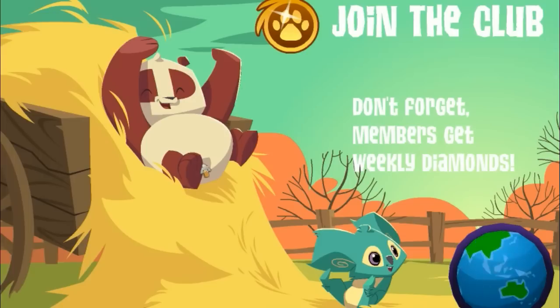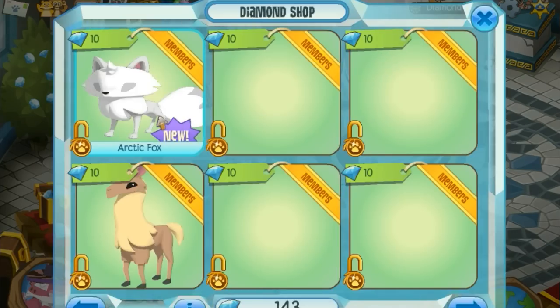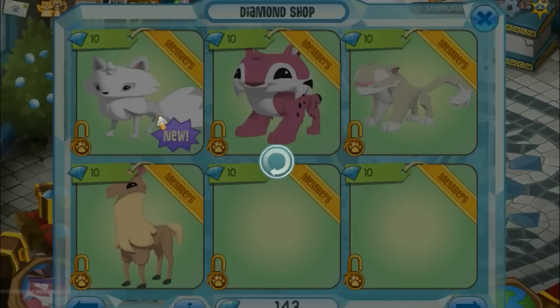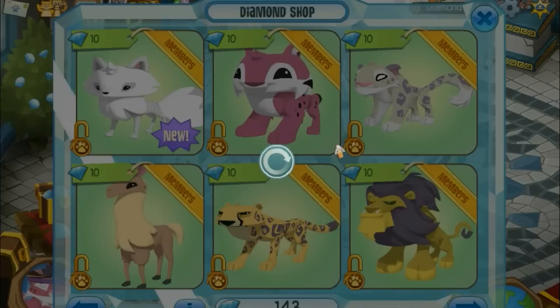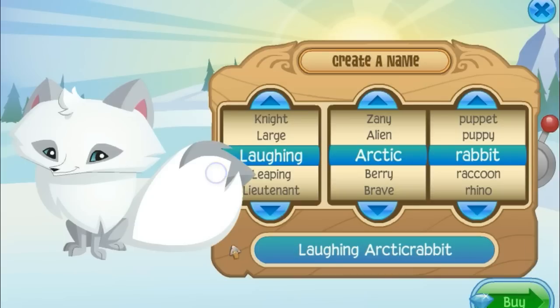The Arctic Fox costs 10 diamonds and is for members only. Hopefully it won't be like the lynx — I really hate the lynx. I'd be so upset if I wasted my 10 diamonds on something like that. It looks really gross, no offense.